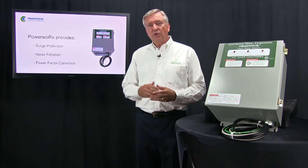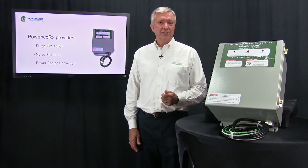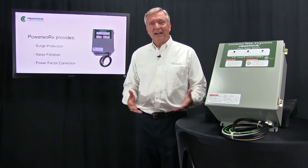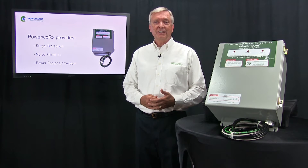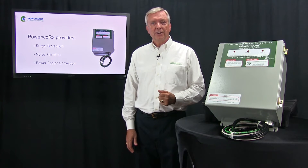Going back 20 years ago, the cost of electricity was not so much of an issue either. Most facilities didn't care if there was a way to save 5% on their electric bill. But today, with costs rising continuously, the need for this product has become much, much greater.